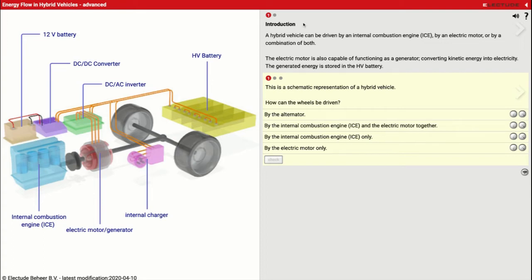So let's start off by reading the introduction. It says a hybrid vehicle can be driven by an internal combustion engine — which they shorten to ICE — by an electric motor, or by a combination of both. The electric motor is also capable of functioning as a generator, meaning it can go from using power to generating power. It acts like a windmill or a turbine that generates power on a river, converting kinetic energy — just moving energy — into electricity. The generated energy is stored in the HV high voltage battery.